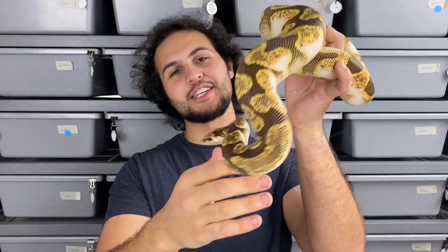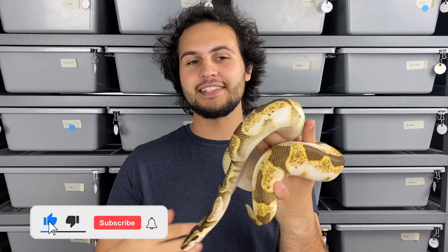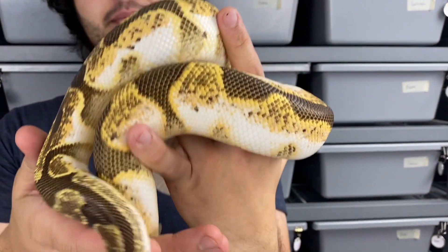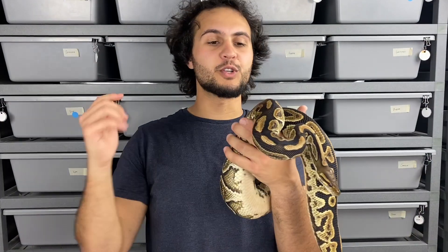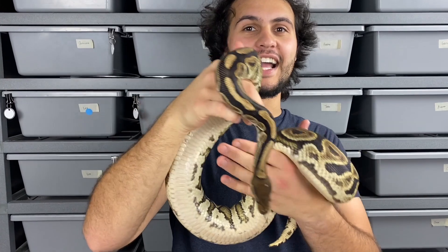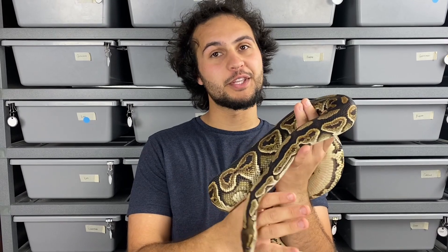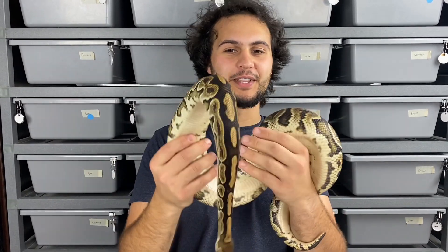First we've got our boy Crush here. Crush is similar to our sugar boy except he's calico, and instead of pastel he's carrying orange dream — so he's a calico enchi orange dream, and he is a stunner of a snake. We have similar plans with him as we do for Luca. The first girl he'll be going to is a black pastel, and we're shooting for the campfire project animals. Campfire is calico cinnamon enchi, or we replace the cinnamon with black pastel since they have a similar interaction, and hopefully the orange dream will add elements of orange to brighten that up.